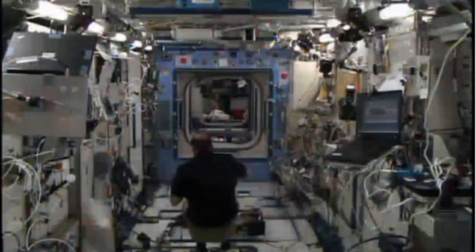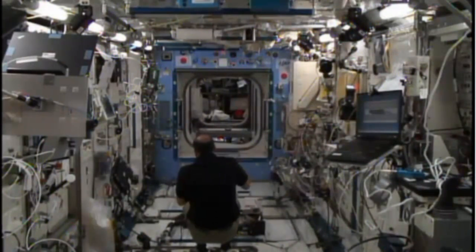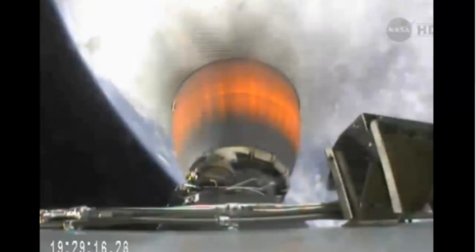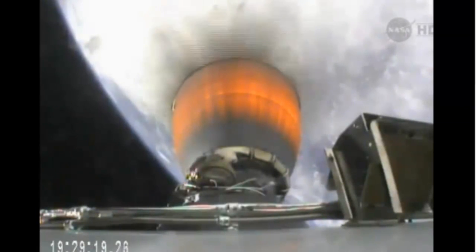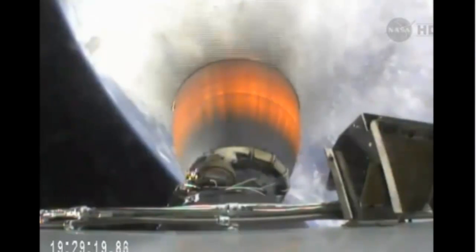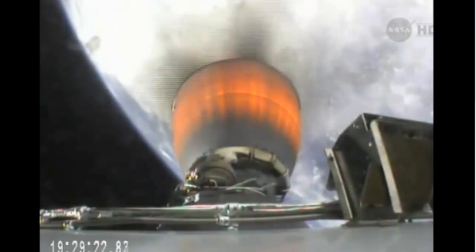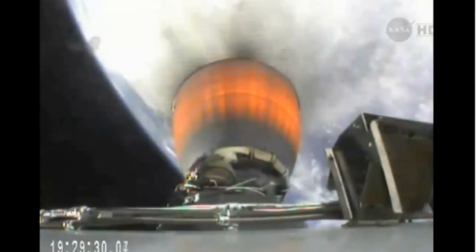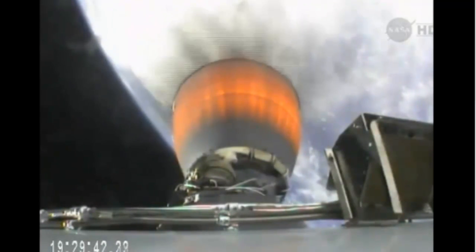In the Japanese laboratory module, in the Kibo, Rick Mastracchio is working to secure some of the CEDRA hardware inside a rack as part of a maintenance procedure. Stage 2 propulsion is nominal. Falcon power systems nominal. Solid telemetry lock on both stages.